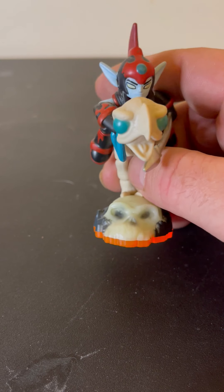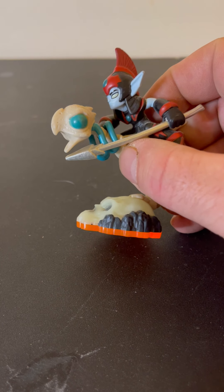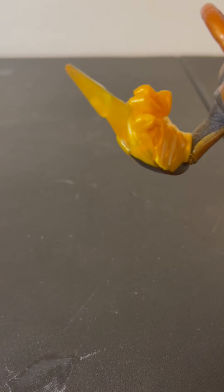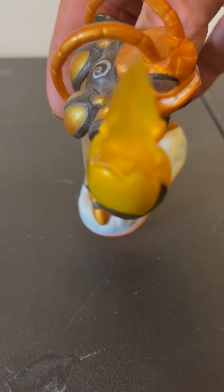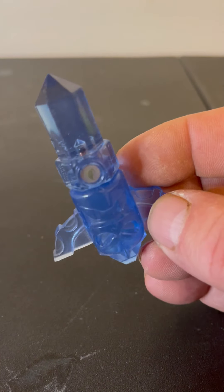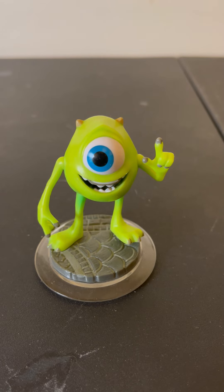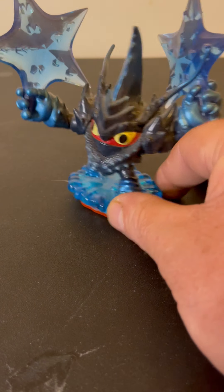I noticed I had a Skylanders for Xbox also. Some of these may say on the bottom — we'll have to look — whether they go to Xbox or Wii. Another one of those little crystal things. There's some other interaction. This one's kind of neat. Some phone stars.